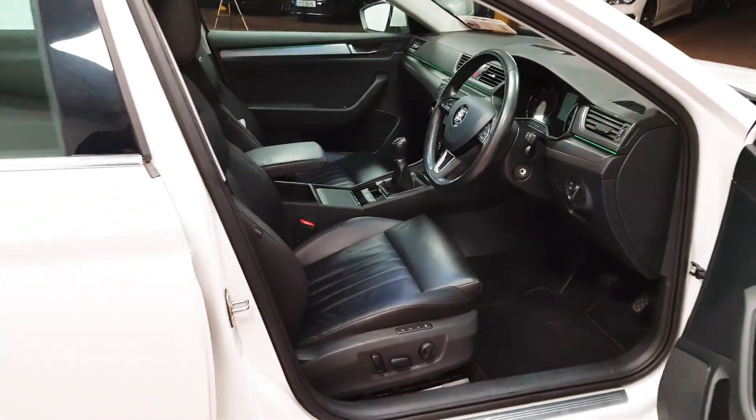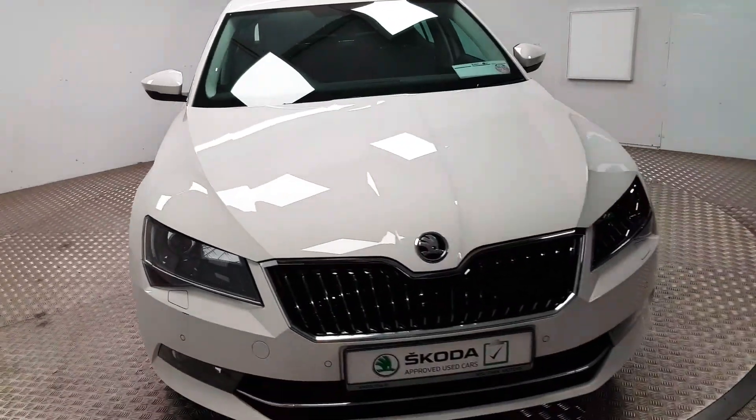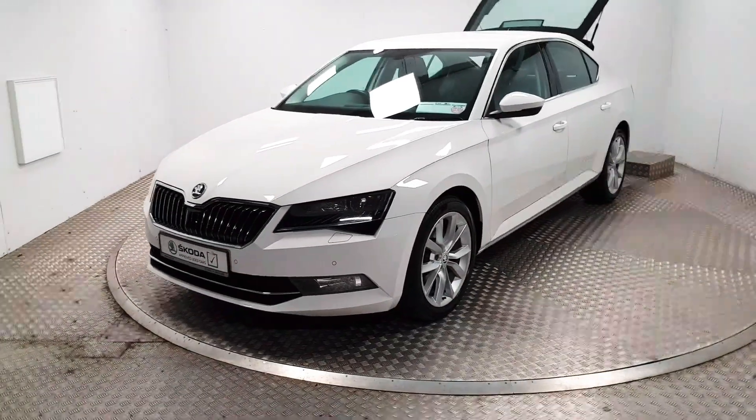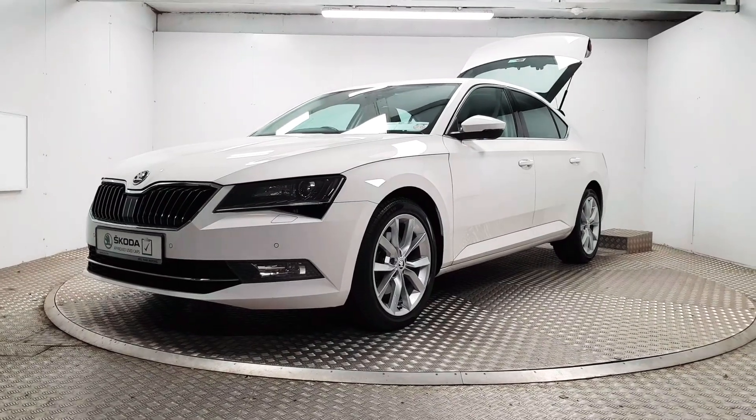Overall the car is loaded with everything that you would ever need. If this car is of interest, the next best thing to do is organize a test drive. To do so, simply give us a call. Our number is 01 869 1000 and we'd be delighted to help you out.